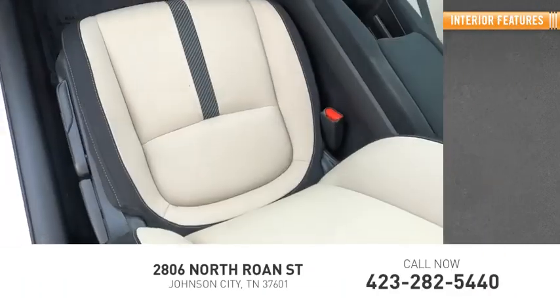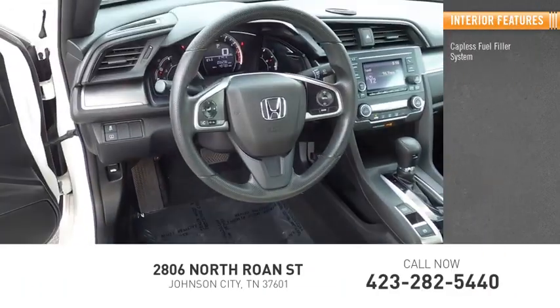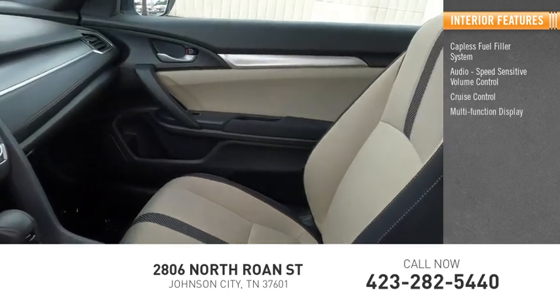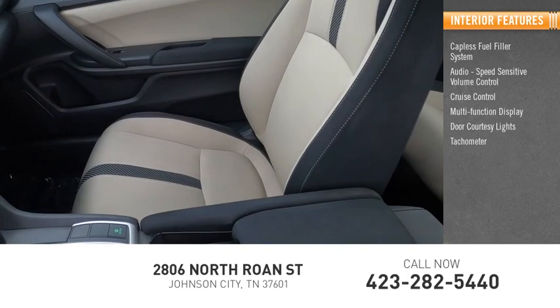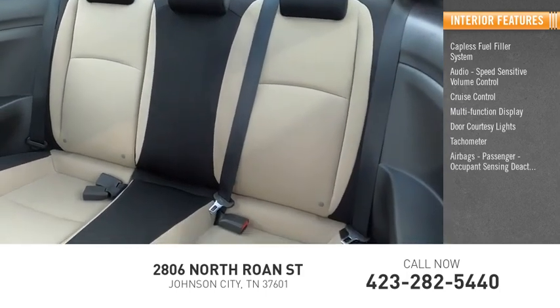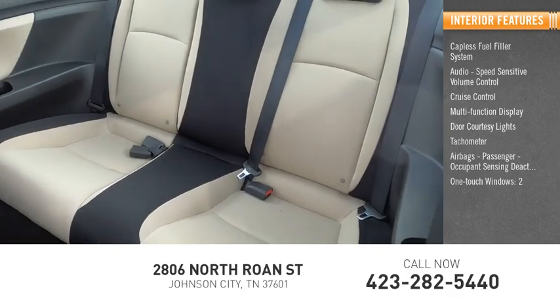Inside you'll find a capless fuel filler system, audio with speed sensitive volume control, cruise control, multi-function display, door courtesy lights, tachometer, airbags with passenger occupant sensing deactivation, one touch windows, cargo area light, and trip odometer.